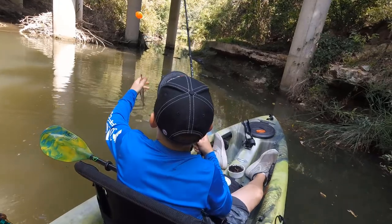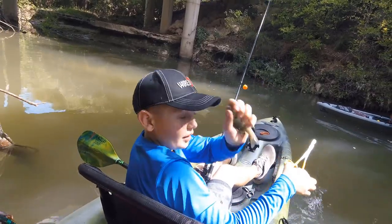Oh, look at that — that is a classic bluegill. Here we go, another bluegill.